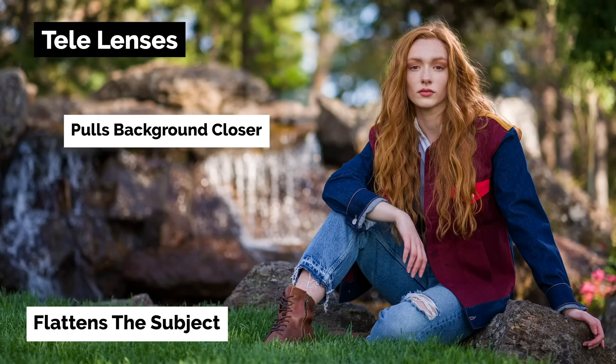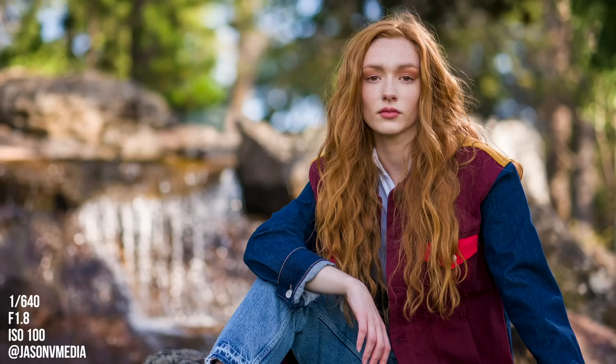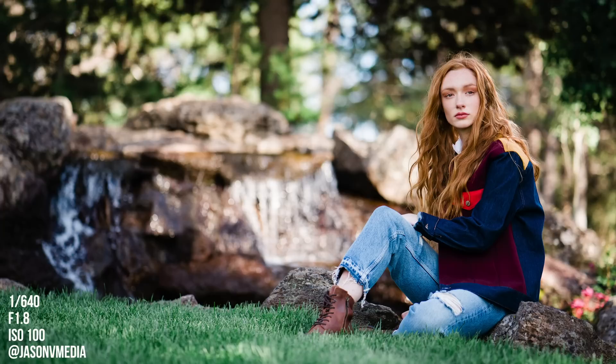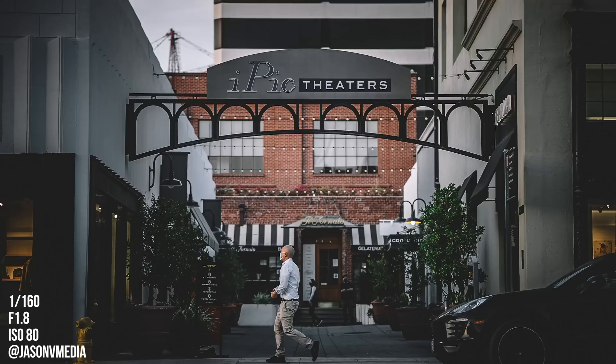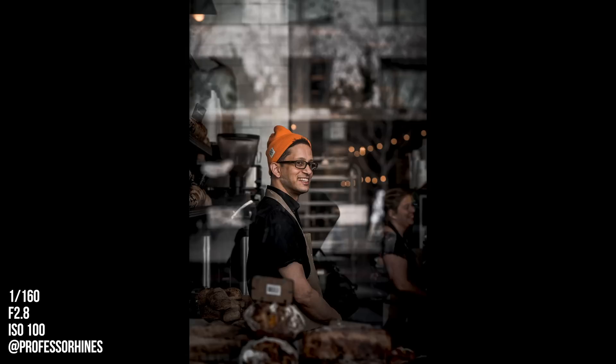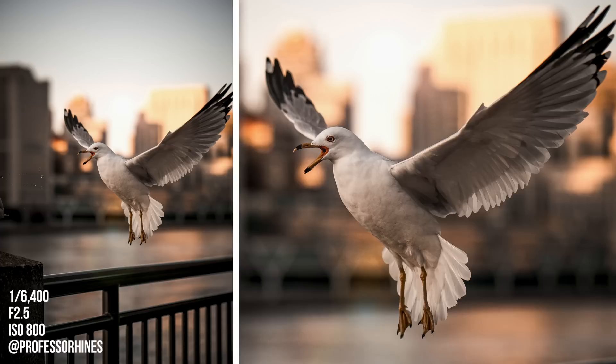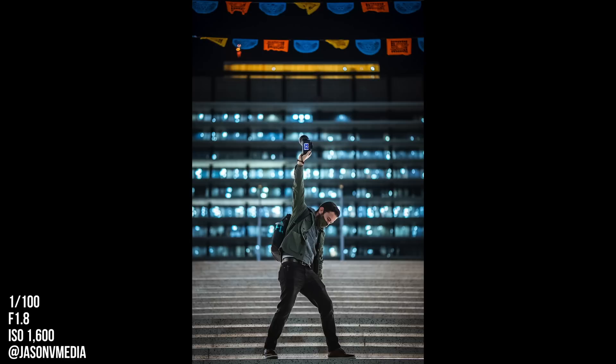Number two: you can turn any background into an epic backdrop for your photos and videos. The compression of telephoto lenses brings the background closer to your subject, creating the illusion that the background is much closer than it actually is — as opposed to a wide angle lens, which pushes things away making the background feel far and tiny. With this in mind, you can literally cut out a certain portion of the background and use it as a backdrop for your subject. You can even blur out an unapealing location with a f1.8 aperture and make it look a lot more interesting.